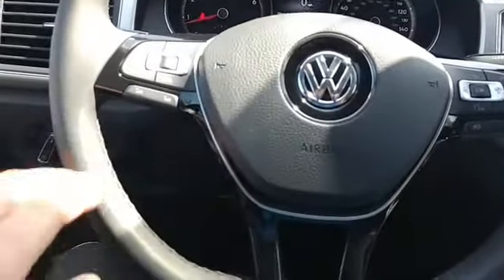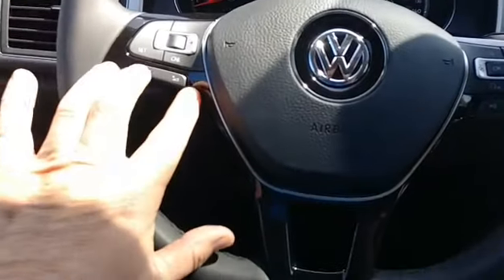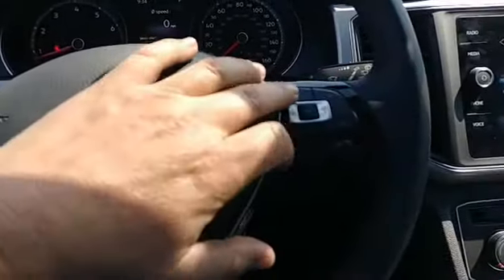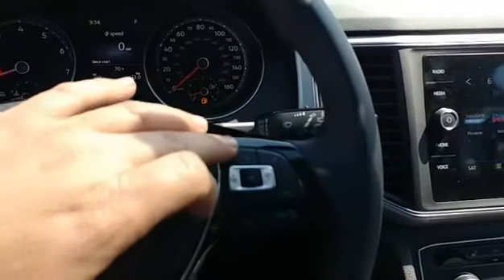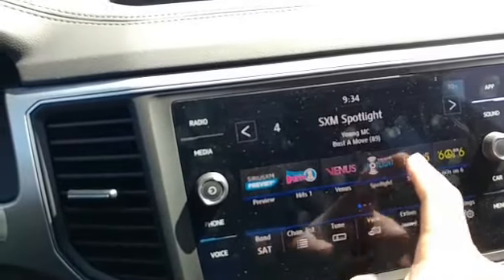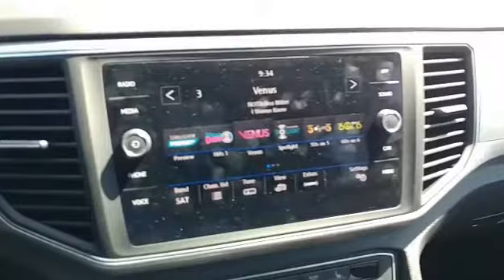It's got the multi-function steering wheel, so you've got the cruise control, the volume buttons for the radio, your trip computer, you can answer the phone, and you've got your voice recognition button. It's got a touch screen radio, so it's super easy to do whatever you want to do right off the touch screen.